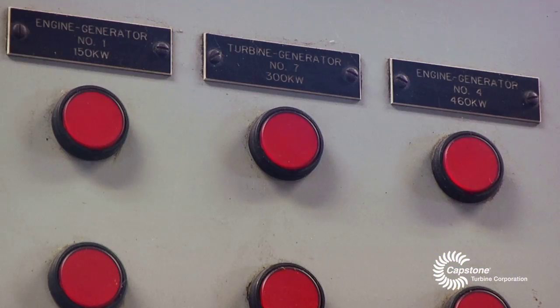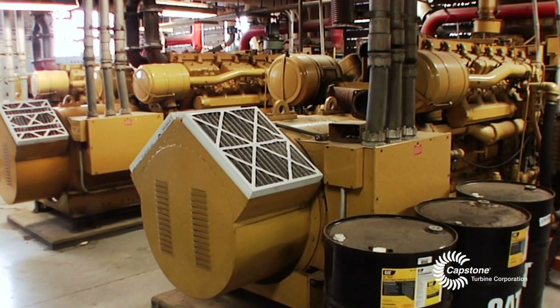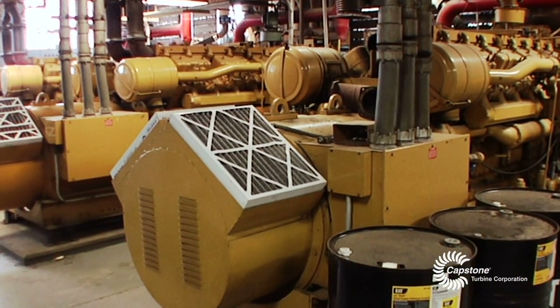One of the options was that we would reuse or refurbish the existing reciprocating engines. But when we were looking at that as an option, we determined that A, it wasn't cost effective.